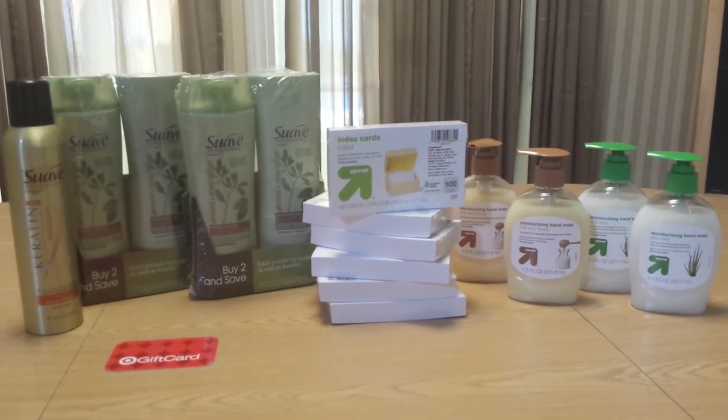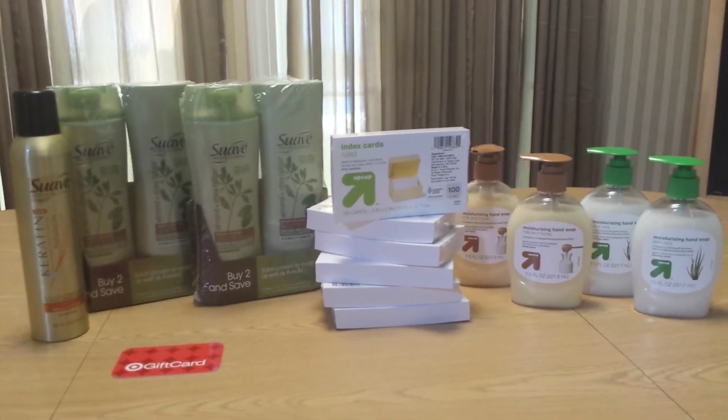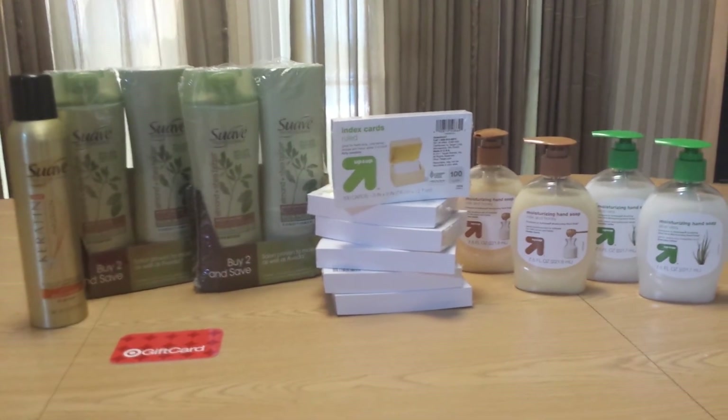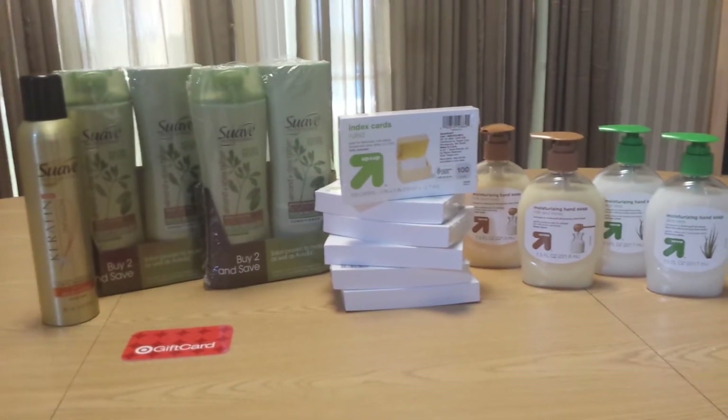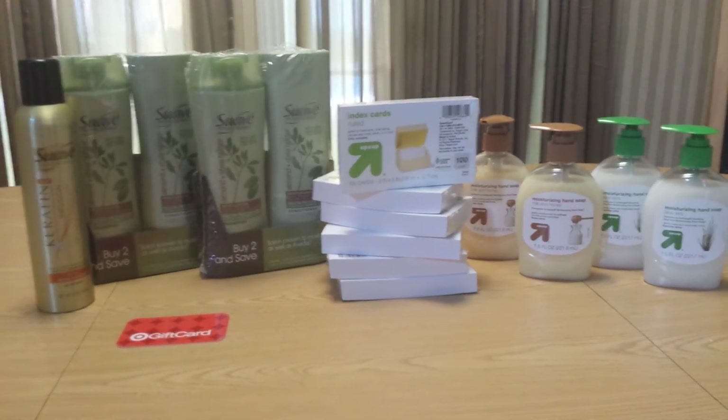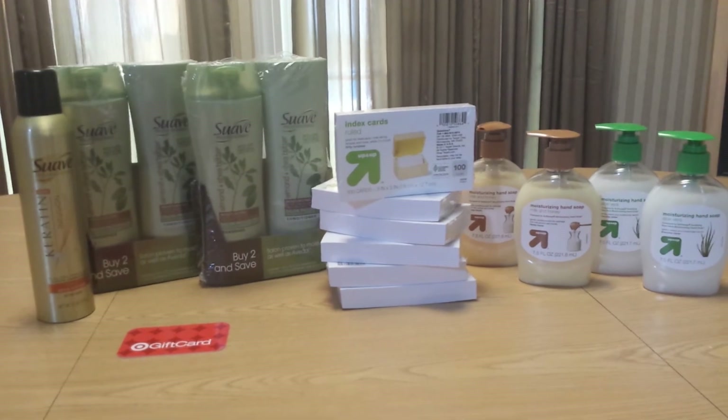Either way, it's a win-win. So that, my friends, is my Target haul for the day. I plan to do a lot more shopping this week — I need to get my coupon on. There are so many school supply deals that I really want to get out there and do. I want to be totally stocked up by the time I'm shopping for uniforms and such.